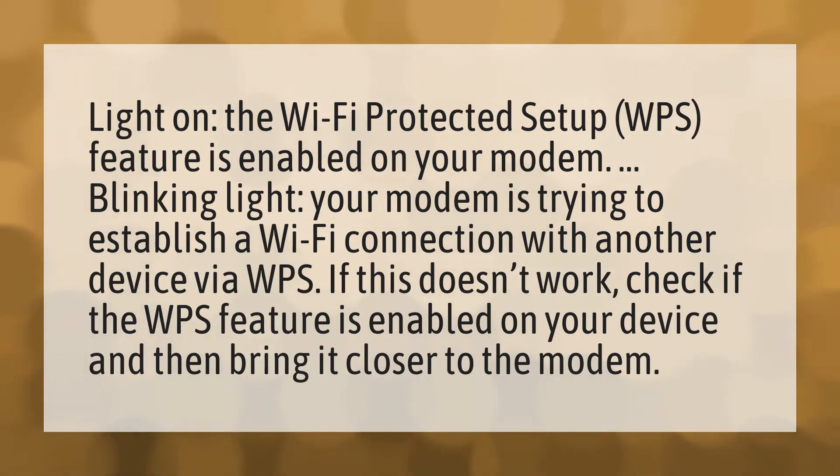Blinking light — your modem is trying to establish a Wi-Fi connection with another device via WPS. If this doesn't work, check if the WPS feature is enabled on your device and then bring it closer to the modem.